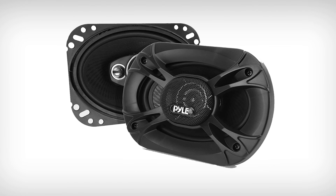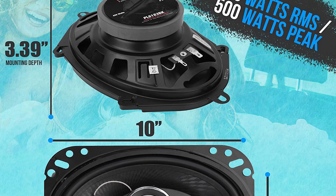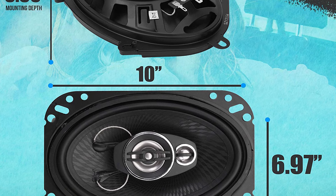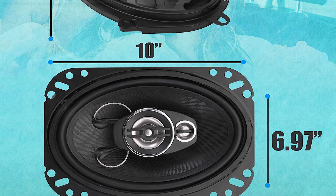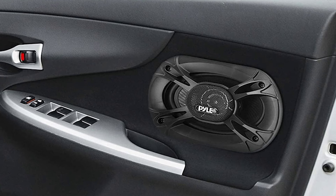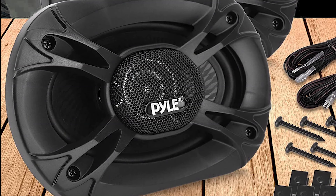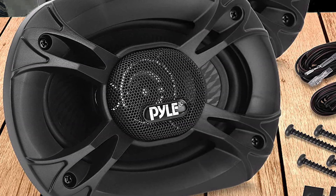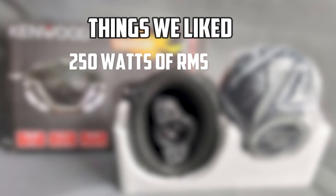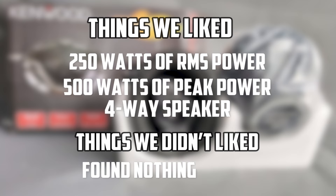The speaker will take care of the sound quality even at the maximum volume. This 4-way speaker consists of tweeters to take care of high-fidelity sound frequencies. On top of that, the surroundings are covered with rubber butyl material, partnering effectively with the other components to provide support. The voice coil will easily be capable of handling high temperatures to back such high power wattage. The mounting depth this speaker provides is 3.4 inches, ensuring you will have no difficulty mounting it firmly and steadily. All the necessary hardware is provided for a hassle-free mounting process. Things we liked: 250 watts of RMS power, 500 watts of peak power, 4-way speaker. Things we did not like: found nothing so far.